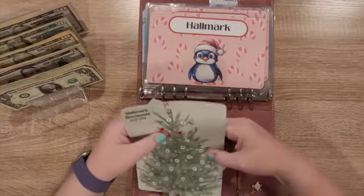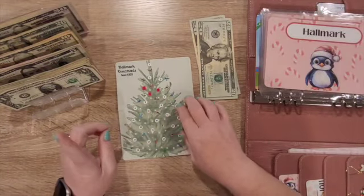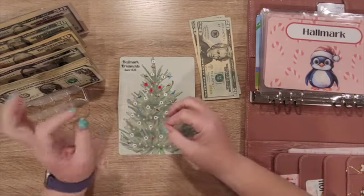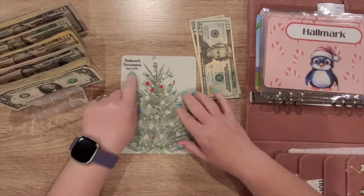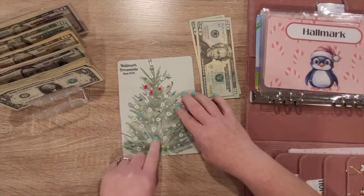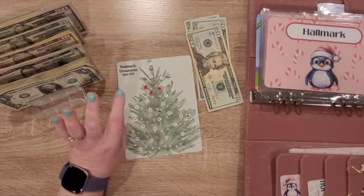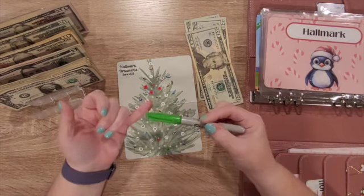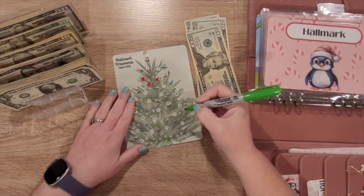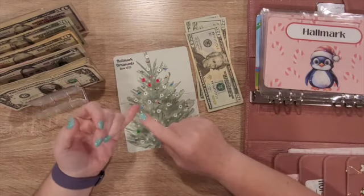So this is what I use to save for Hallmark ornaments, and I need to put about $25 in here. The ornament event in July was expensive but I had it all saved. This is for the October premiere and I don't need as much, thankfully. So I'm just going to put $20 in — I think that's plenty because I also have what I'm saving in August. I'll look ahead and see what we need, because I also have rewards to put towards what I want.